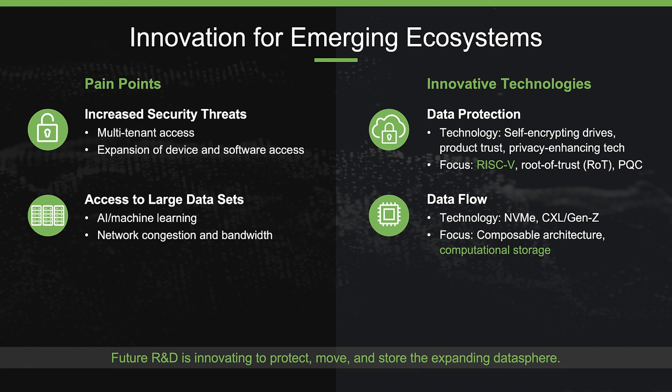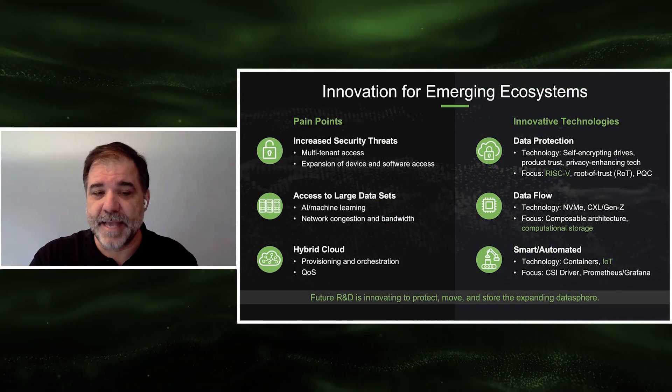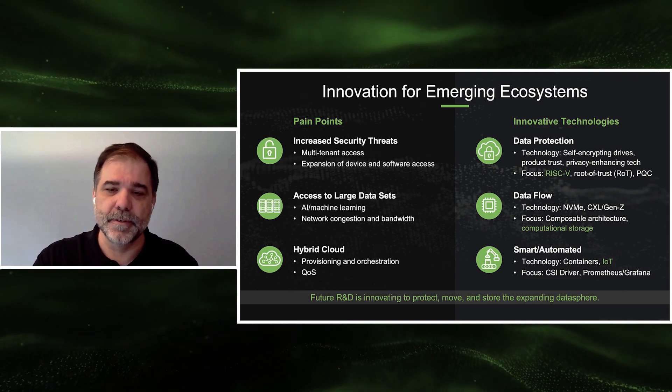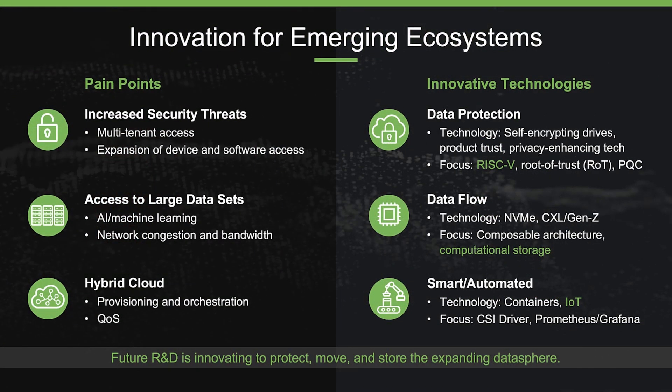As the world moves to a hybrid cloud model, data will be provisioned, orchestrated, and stored across a variety of platforms. This data movement will be seamless, automated, and optimized for the required quality of service using containers and CSI drivers. RISC-V will play a major role enabling IoT at the far edge. Constantly feeding these systems with trusted information, innovation in data visualization and autonomy will further enable the ecosystem to scale.